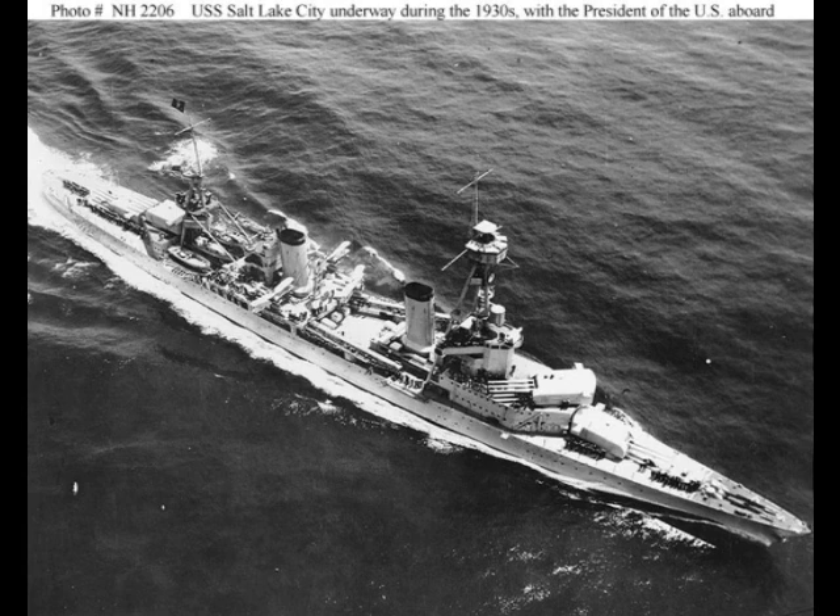Originally fitted with two sets of triple torpedo tubes, these would be removed before World War II. These ships were also fitted with two midship catapults to launch four float planes. Unfortunately there was no hangar, so any work on these planes had to be done out in the open. Throughout the war, radar, light, and medium anti-aircraft guns would be updated, but being so badly needed in service during the first year of the war, they received no major updates.